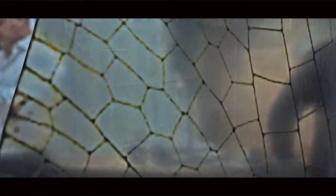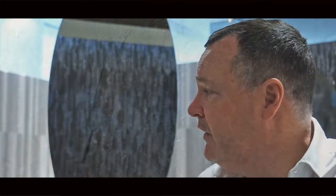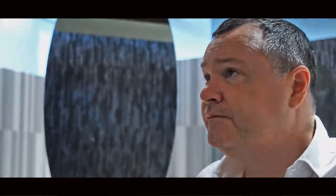For us this was the most important material. It's a very rich, natural, heavily grained stone which has a performance — it has texture, it has depth. And really we didn't need to do too much to make this work very hard for us, just some good lighting to bring out the texture and the depth of the stone.